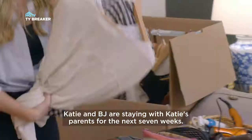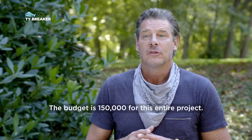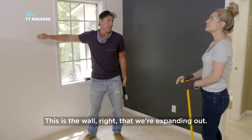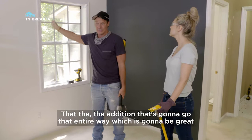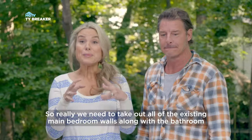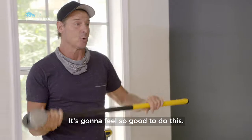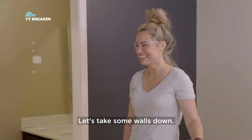Katie and BJ are staying with Katie's parents for the next seven weeks, so we've got to move quick. The budget is a hundred and fifty thousand for this entire project. This is the wall we're expanding out — the addition is going to go that entire way, which will basically turn this room into Eli's bedroom. We need to take out all of the existing main bedroom walls along with the bathroom so we can use this as the jumping-off point for the whole space.